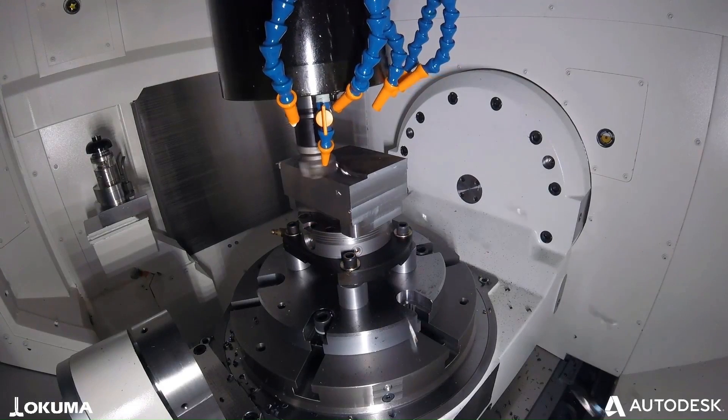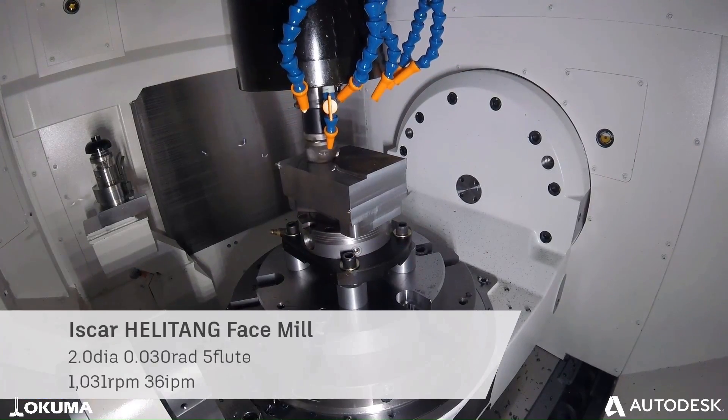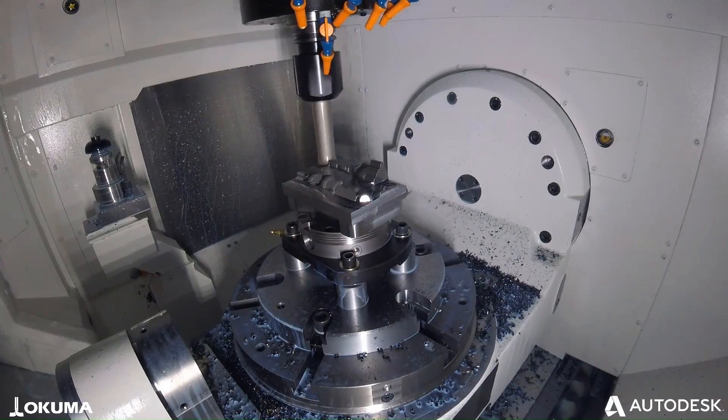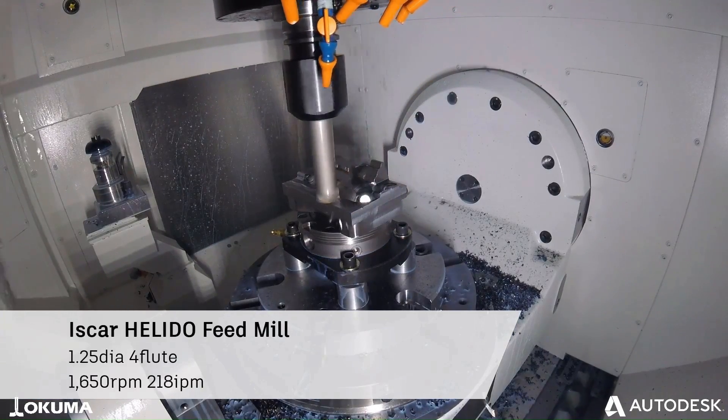Iskar Limited is an Israeli-based multinational company that specializes in manufacturing metal cutting tools. As a part of the IMC Group, one of the world's largest metalworking conglomerates, Iskar has a reputation for producing high-quality cutting tools that are reliable and efficient.